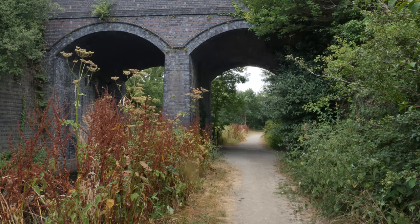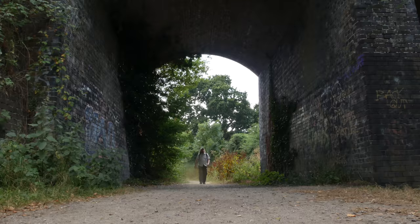I do love walking beneath the railway viaduct. It's a magical moment.